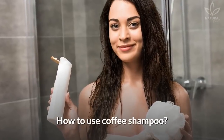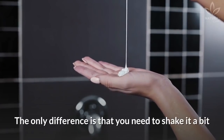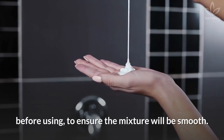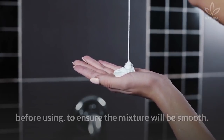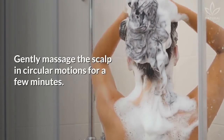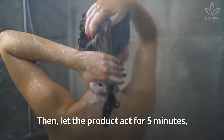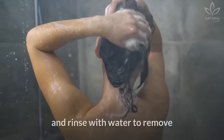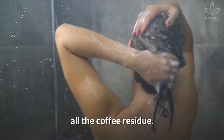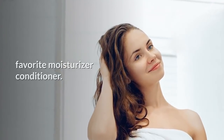How to use coffee shampoo? Use it as a regular shampoo. The only difference is that you need to shake it a bit before using to ensure the mixture will be smooth. Then, dampen your hair and apply the shampoo. Gently massage the scalp in circular motions for a few minutes. Then, let the product act for 5 minutes. Rinse with water to remove all the coffee residue. To finalize, apply some of your favorite moisturizing conditioner.